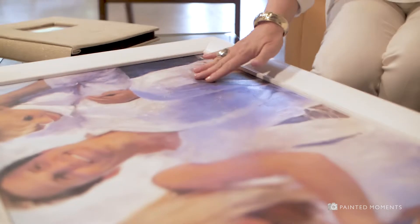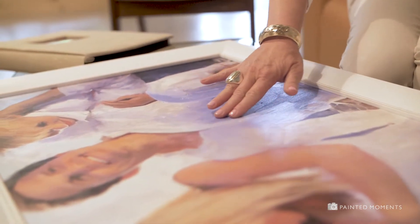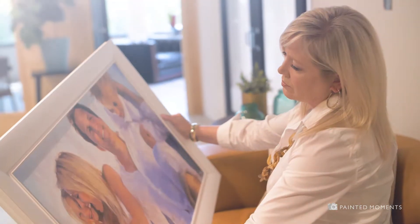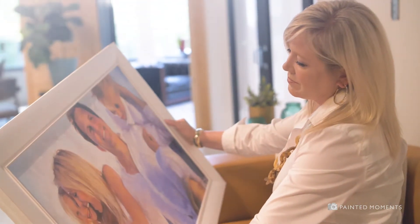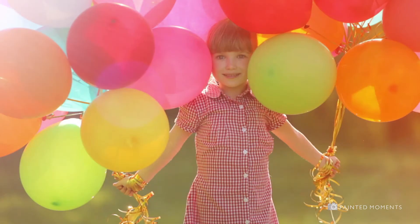Your moments matter and how wonderful it is to celebrate life's most precious memories in fine art. The beauty of painted moments is it's all about emotion, the personal connection, and seeing your special memories brought to life in a very significant way. Your photos have a story to tell and living with art that you love, that is more meaningful to you, is truly a wonderful way to curate your journey.